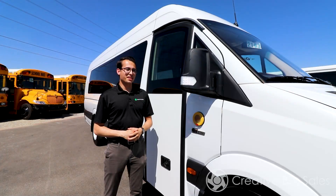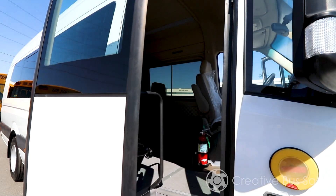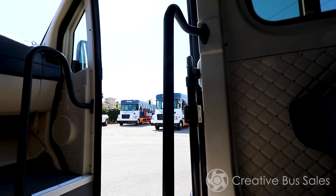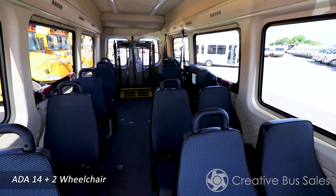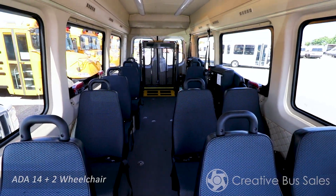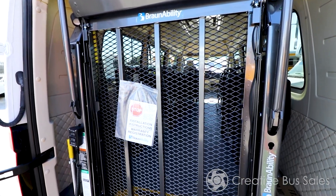The EV Star is designed from the ground up around its electric driving battery system. It also has multiple available configurations featuring 19 forward-facing seats or 14 plus 2 ADA positions. This vehicle is also capable of rear wheelchair lift configurations.